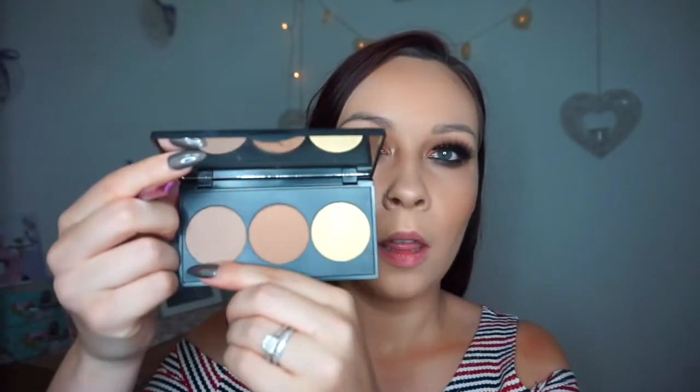For my brows, again I couldn't find anything in my store, so I'm going to use one of the brown shades from the contour palette and just hope it looks okay. My eyebrows are already tinted so they have a bit of colour — I'm just going in with the first shade to fill in any little sparse gaps.